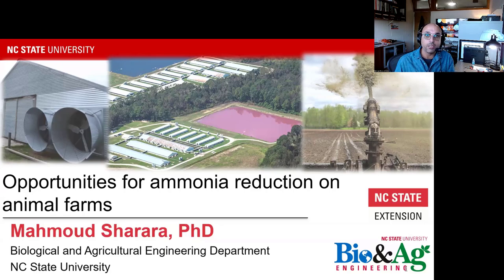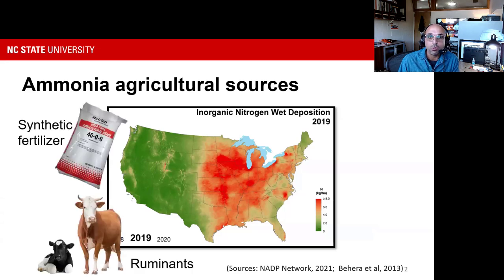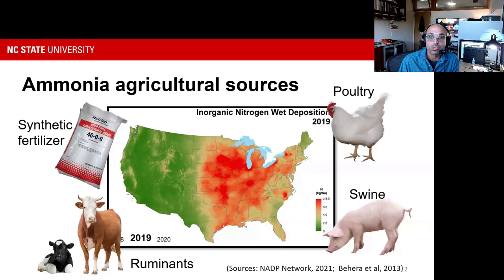The take-home message covers what practices are out there for animal producers, a ranking of these technologies in terms of their efficacy in reducing ammonia, and their cost ranking. We know that ammonia is being deposited more so in agricultural areas, with sources from both synthetic fertilizer and animal production. Since we're in the livestock and poultry environmental learning community, I'll focus on what food animal production contributes to ammonia and what interventions are available.